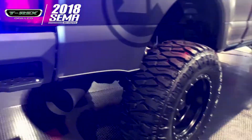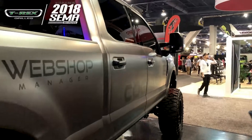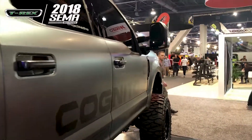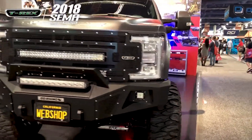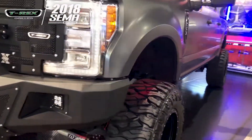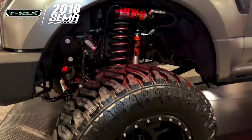Inside we've got our security with Locker Down, a locking console, and then under the hood we have a Sinister Diesel intake. The truck is wrapped in magnetic gray satin with accents in satin black, done by Raptor Apps out of San Diego.